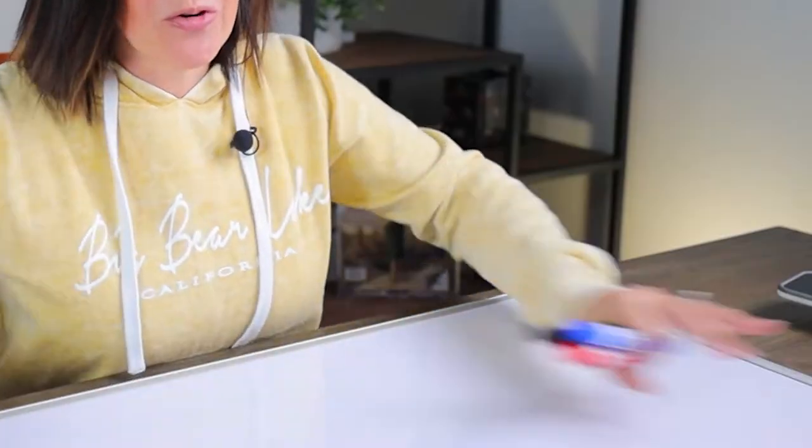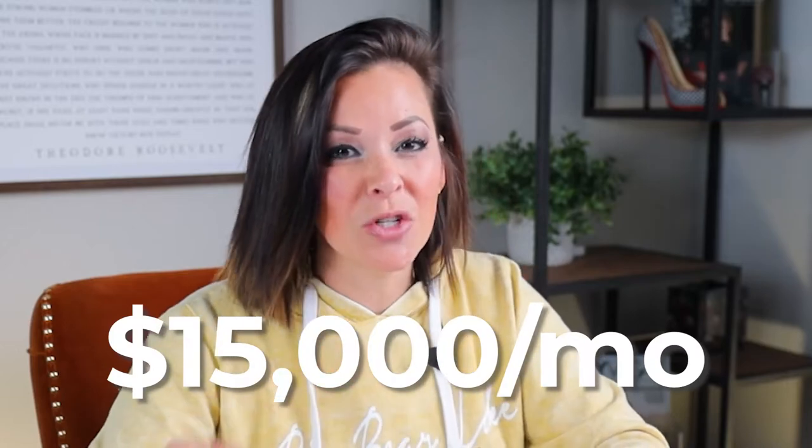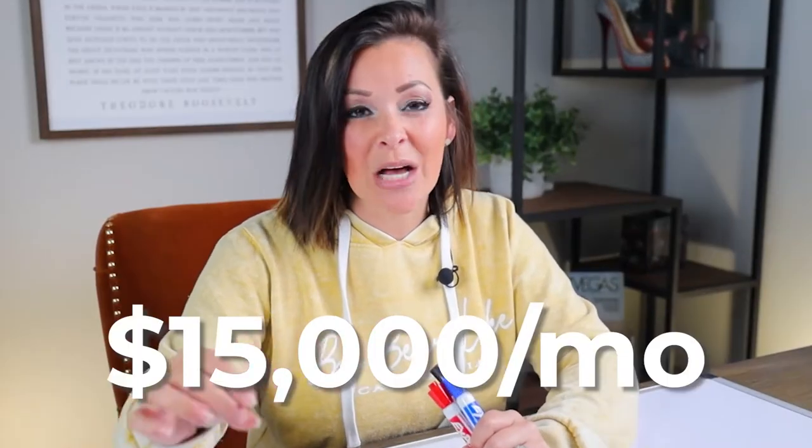Today I've got the whiteboard in front of me, I've got the markers, and I want to teach you how to make $15,000 a month — this is no joke — $15,000 a month on an Airbnb in Florida. So let's just dive right into it.